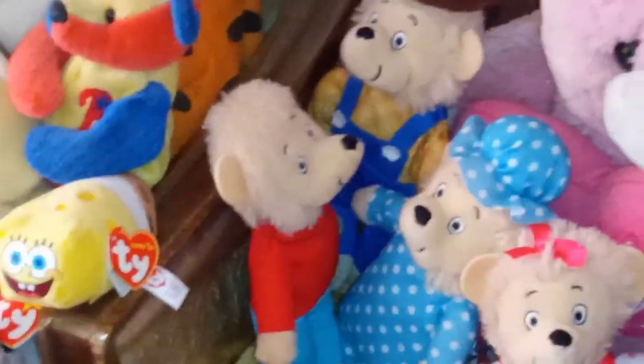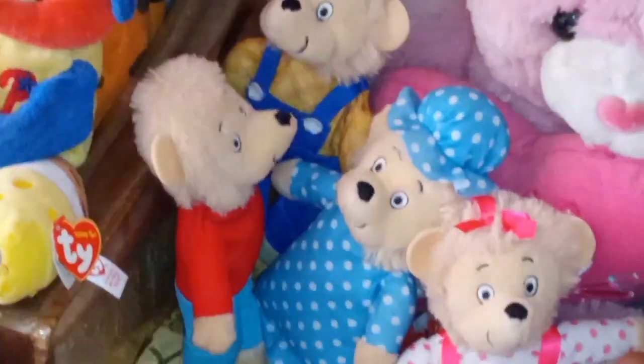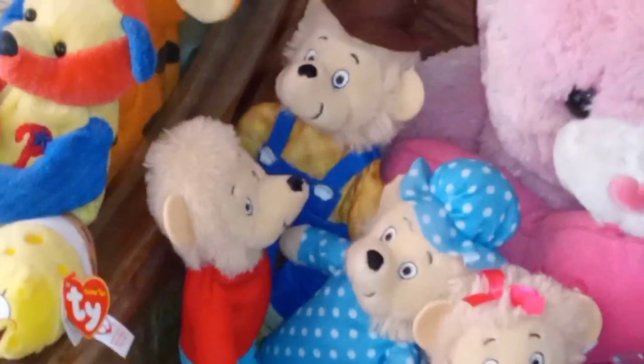Their family was kind of like mine — minus the fact that there was another brother and sister somewhere I didn't know growing up. So yeah, it's kind of like the Berenstain Bears, or the Ross Bears.